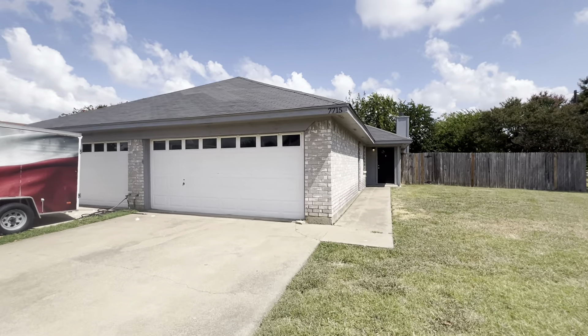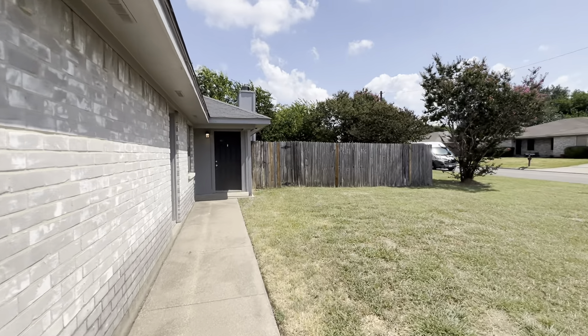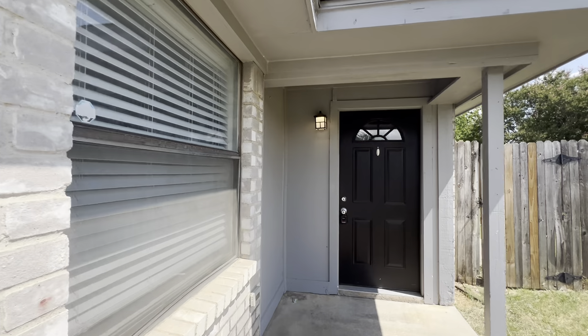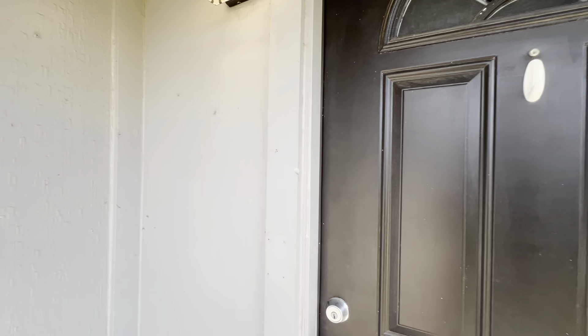This duplex is on a corner lot. You're on the right half on that corner, so you have a large backyard. It has been newly renovated, so you'll see a fresh coat of paint, good carpet, and granite throughout the entire home. Stick around to see all of that.